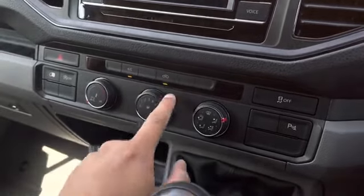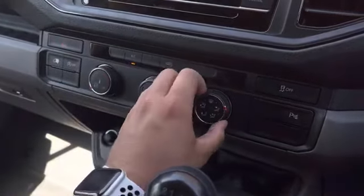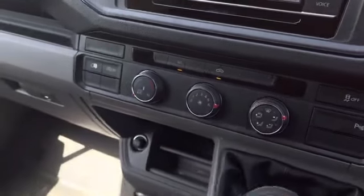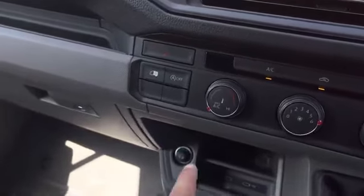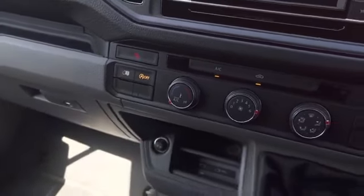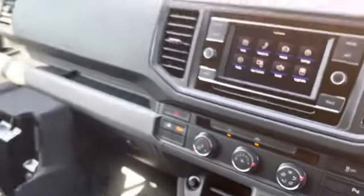A control for traction off is also present. This vehicle will also benefit from climatic air conditioning which is useful in those hot summer months. There are also some buttons to lock the rear load area as well as turn the start-stop on and off. Throughout the rest of the dashboard there are some 12 volt outlets as well as some USB-C fast charging.